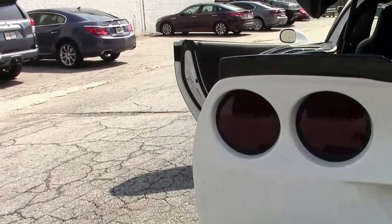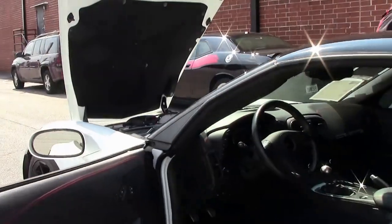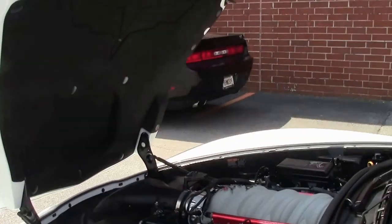This car does have a performance camshaft, long tube headers, cold air intake, and an exhaust system, which is bringing us that extra 95 horsepower to go over 600.